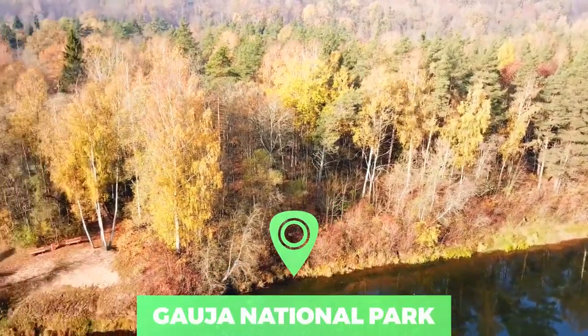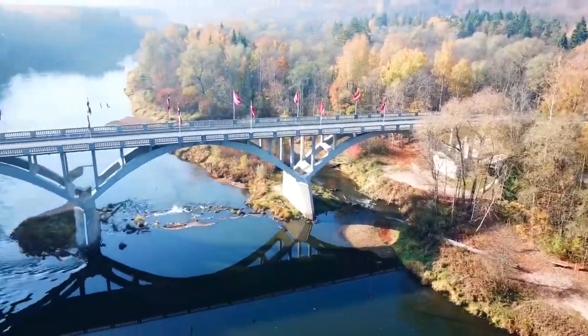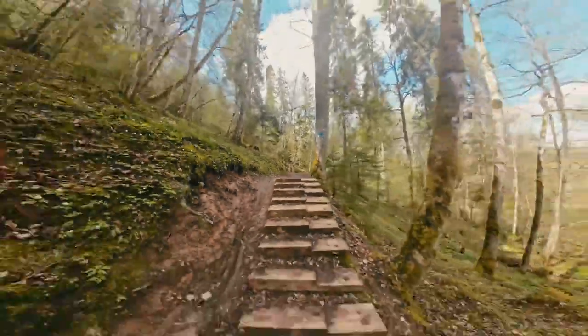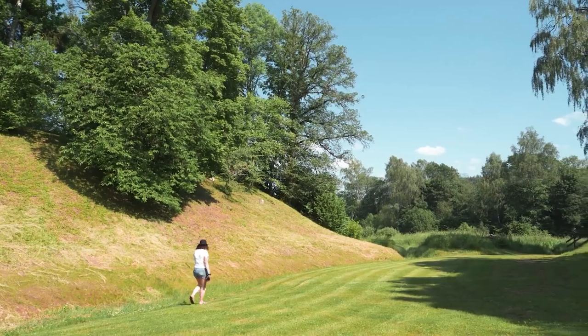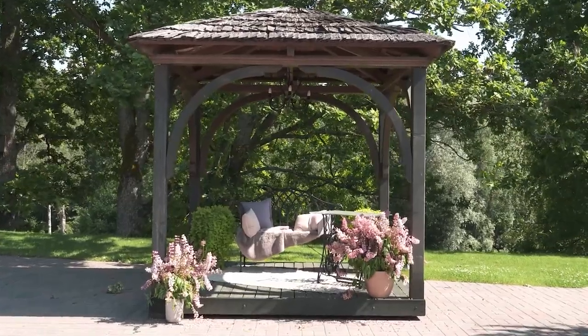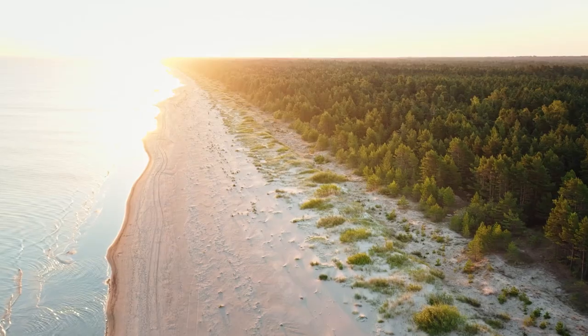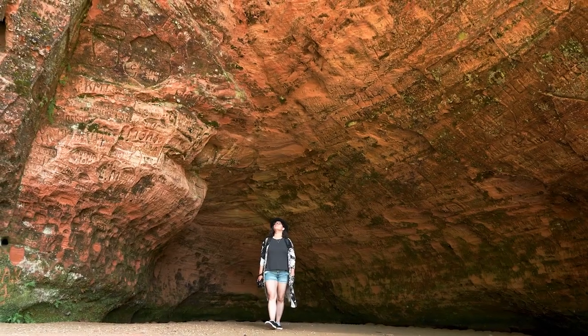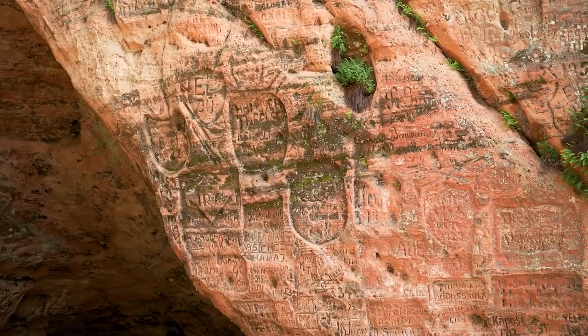Number 9: Gauja National Park. Much of Latvia is undeveloped, and Gauja National Park is one example of a pristine environment where you can get back to nature. Caves, cliffs and other rock formations are a big draw to the park. If you're a spelunker at heart, you can tour enormous caverns like Gutmanis Cave. This cavern's walls are covered in inscriptions, and legend says that its waters have healing powers.